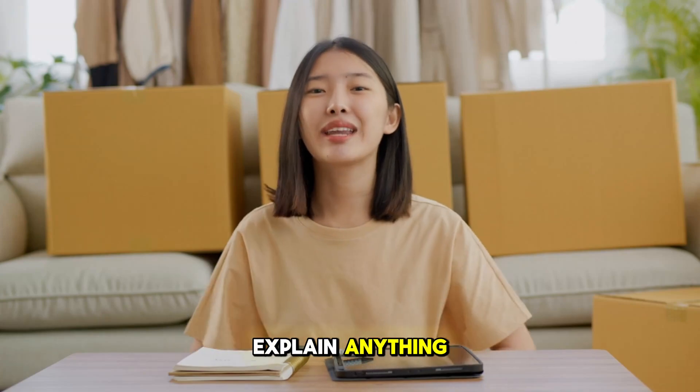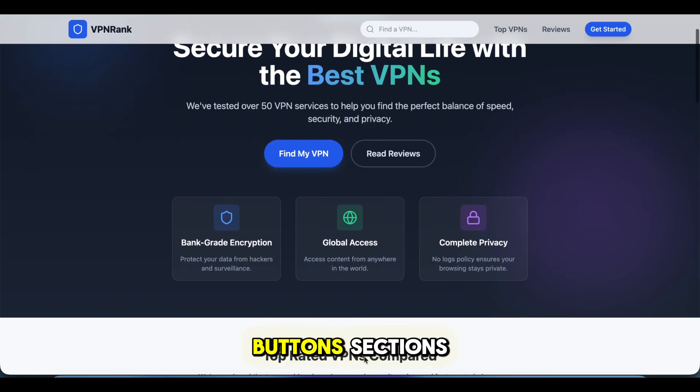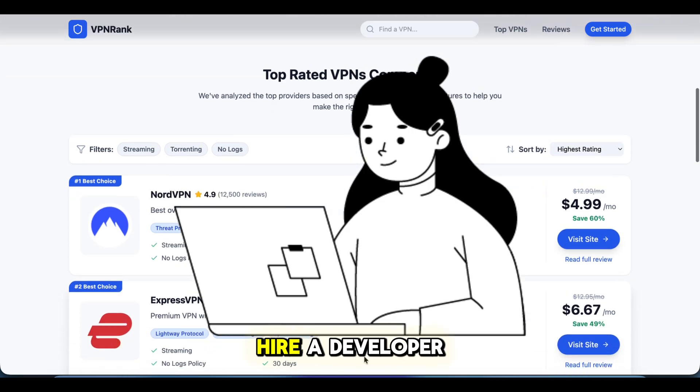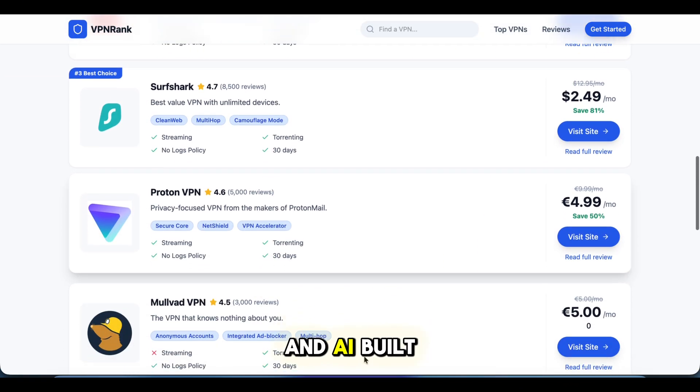Before I explain anything, just look at this website. Clean layout, real pages, buttons, sections. This is a full affiliate website. I didn't code it. I didn't hire a developer. I literally typed what I wanted, and AI built everything.